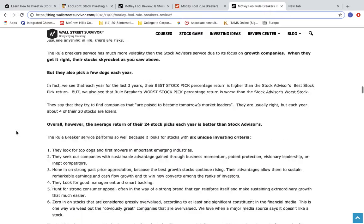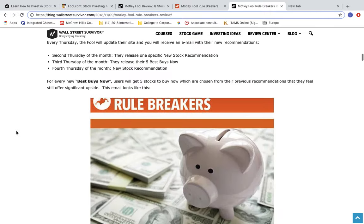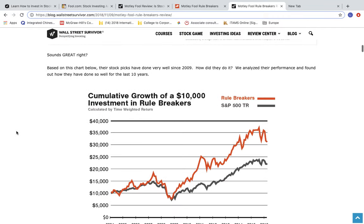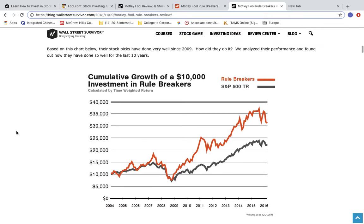But you're probably still wondering, how good are their stock picks? Well, to start, here's a graphic of their performance versus the S&P since 2009. As you can see, during the latest bull run, the Rule Breakers stock picks average an overall return of 144% versus the S&P's 67% in the same period.